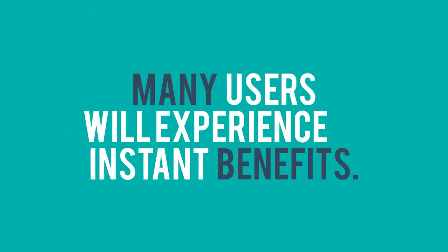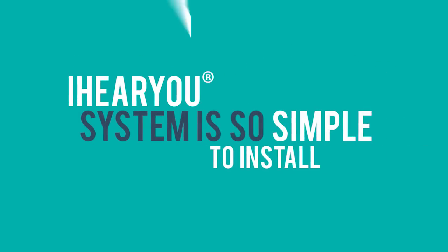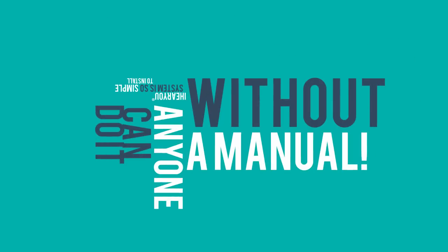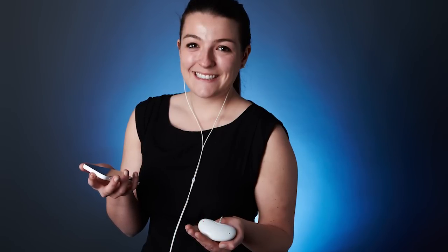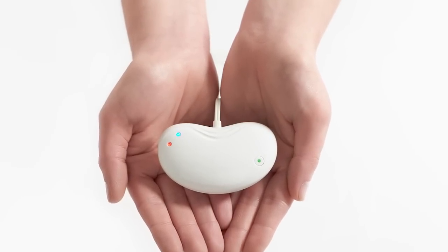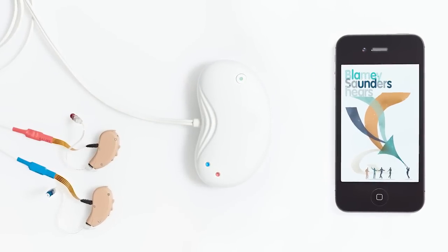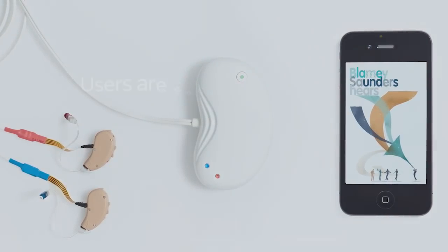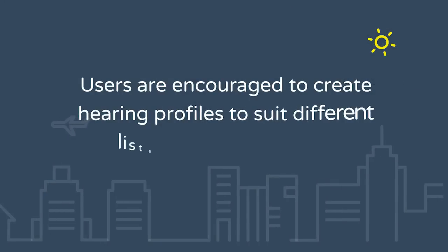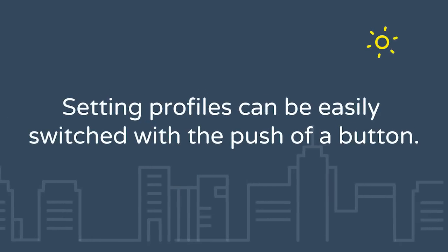Many users will experience dramatic hearing benefits right away, and the iHearYou system is so simple that it can be set up by anyone without the need for instructions. As users become familiar with their intuitive iHearYou self-fit system, they can further enhance their hearing by creating their own unique hearing settings, utilizing the attractive INCUS Bluetooth wireless programmer with the user-friendly smartphone or desktop app. Users can effortlessly program and store new hearing profiles to suit their own listening environments, which can be selected at the push of a button.